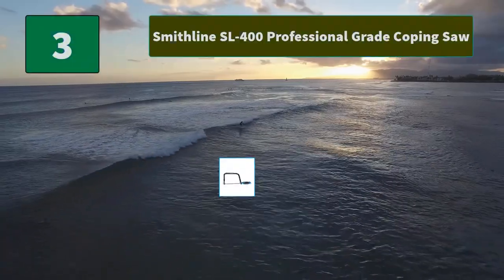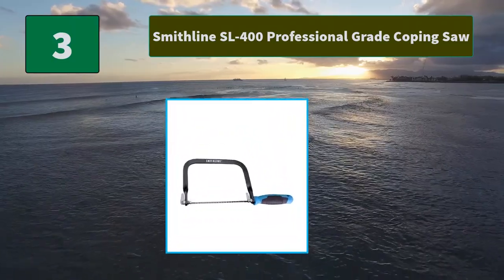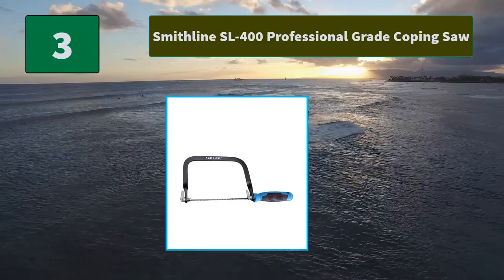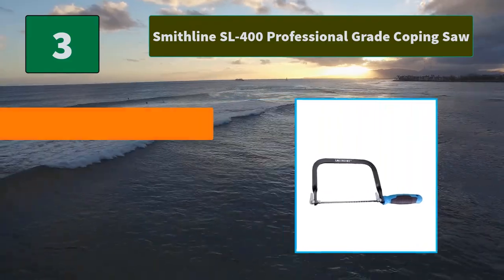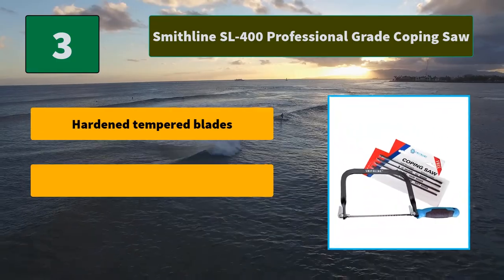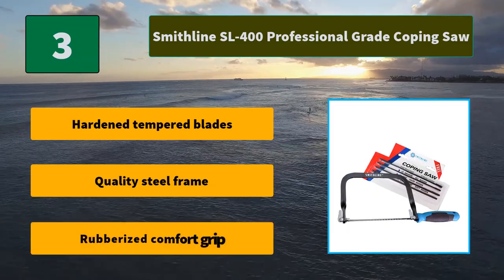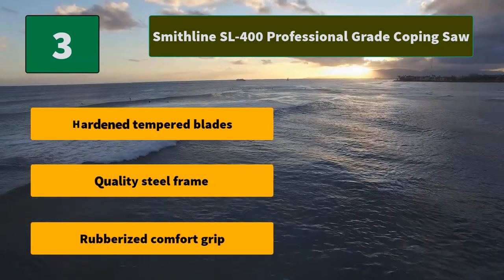Number 3: Smithline SL-400 Professional Grade Coping Saw. This coping saw is made from top quality materials. The saw comes with two medium blades, one fine blade, and two extra fine blades to allow for versatility in cutting. Main features: hardened tempered blades, quality steel frame, rubberized comfort grip.